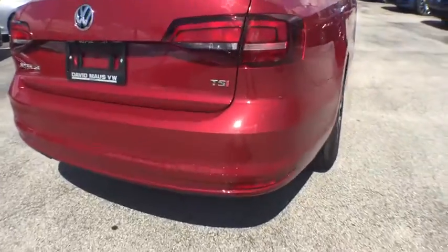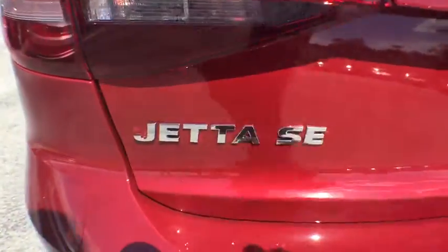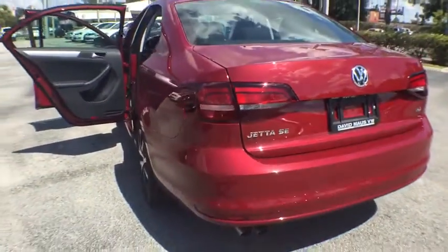Traction control. Dual airbags. Power steering. Air conditioning front. Four-wheel disc brakes. Electronic stability control. Heated front seats. Power windows.